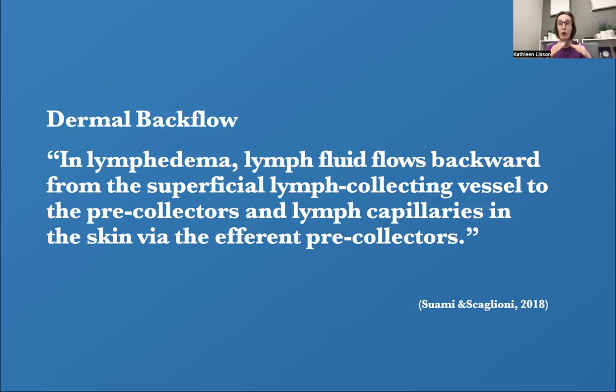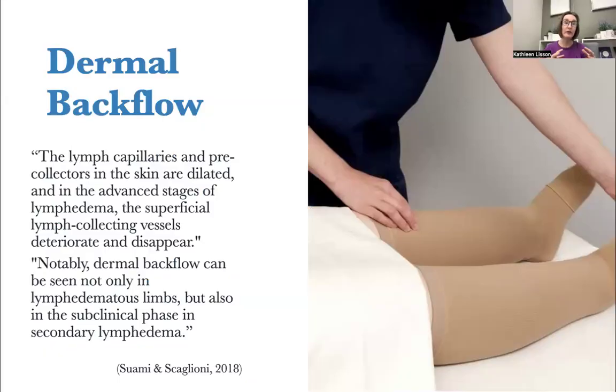With dermal backflow — what we're working with when doing MLD for someone with lymphedema — the lymph fluid is flowing backwards from the superficial lymph-collecting vessel into pre-collectors and lymphatic capillaries in the skin, trying to get to its destination. Initially, the lymphatic capillaries and pre-collectors are dilated, and in advanced stages of lymphedema, the superficial lymph-collecting vessels deteriorate and completely disappear. Notably, dermal backflow can be seen not only in lymphedematous limbs, but also on imaging in subclinical phase and secondary lymphedema — we can see this dermal backflow before the client is actually experiencing symptoms and swollen limbs.